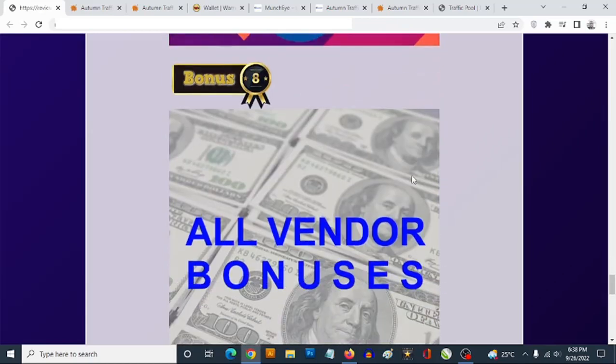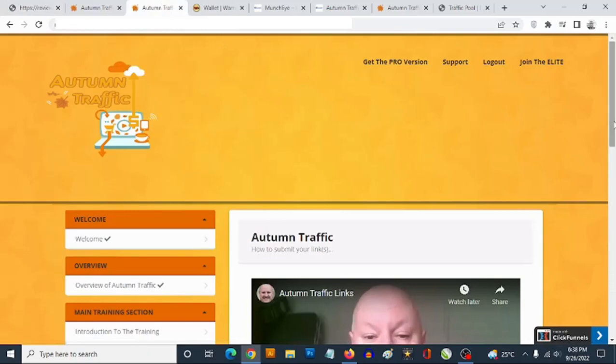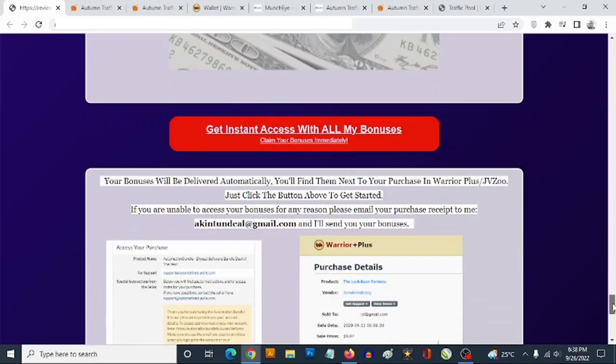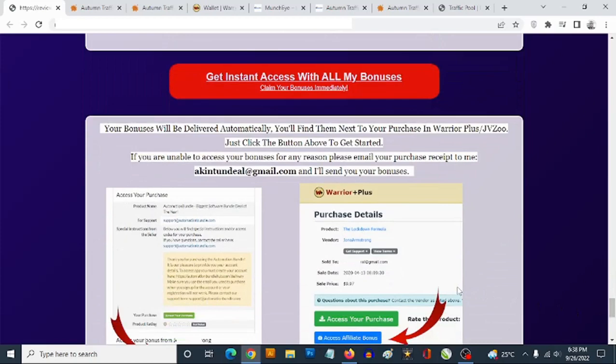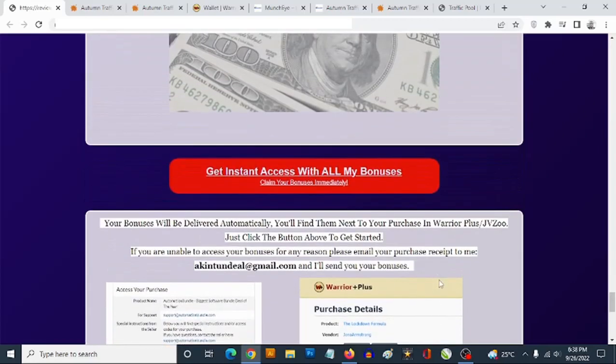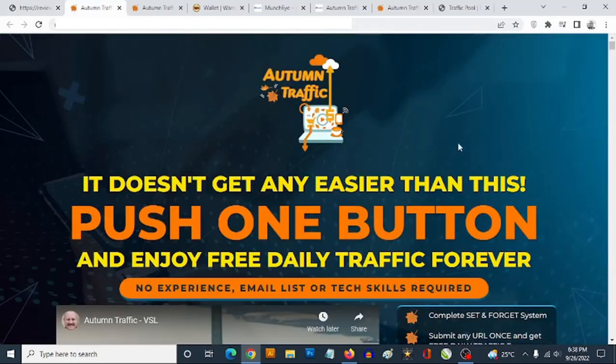Bonus number eight: you're getting access to all the vendor bonuses in addition to my own bonuses. The vendor bonuses will be waiting for you in the members area of Autumn Traffic. My own bonuses will be waiting in your Warrior Plus members area — log in, go to your account, go to purchases, find Autumn Traffic, and you'll find my bonuses right next to it.